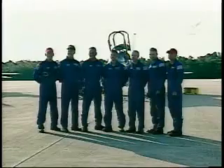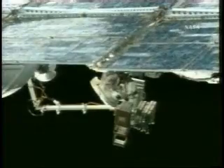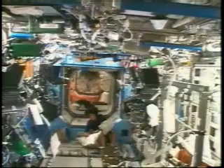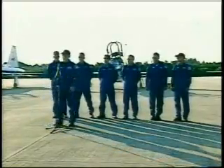This is scheduled as an 11-day mission. The seven spacemen plan to install a third pair of solar wings and another large module to the International Space Station. There will be three, possibly four spacewalks, and astronaut Sunita Williams will be replaced as a crew member on the station by flight engineer Clayton Anderson.